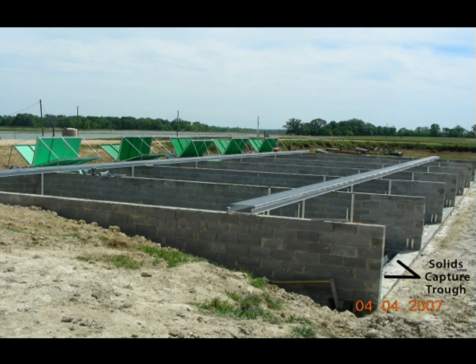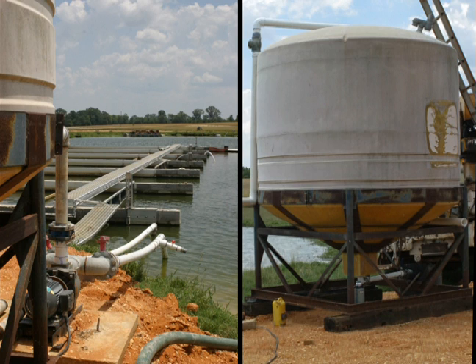The idea was that solids traveling along the bottom would fall into the trough. At preset intervals, the lid on the trough would close and a suction pump connected to the end of the trough could pull the water and solids out of the pond. The slurry would be stored in a holding tank where it could be dewatered and applied to a terrestrial crop as fertilizer.